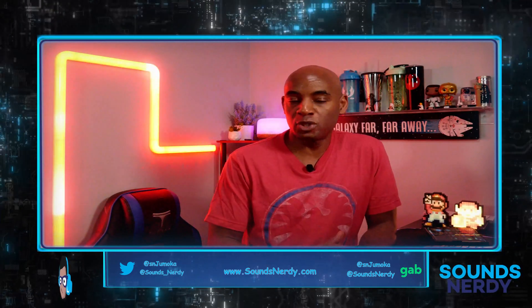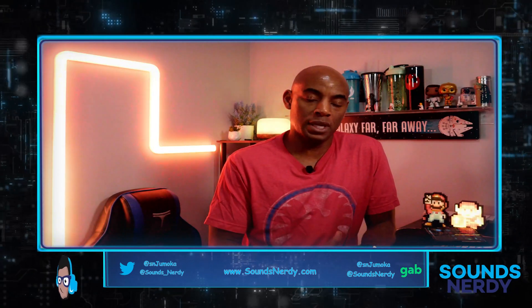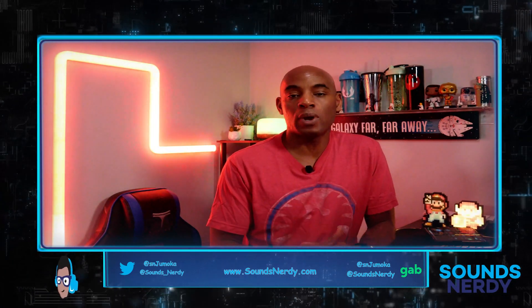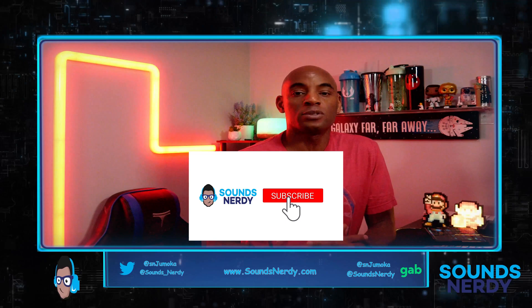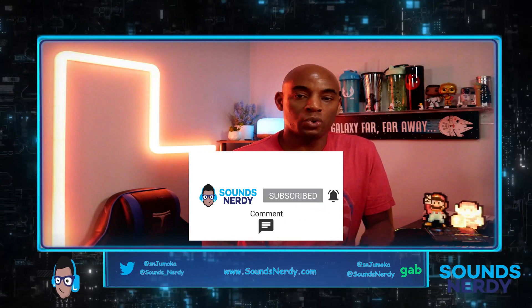Before we dive deep into all that information, if you're new to this channel and enjoy staying up to date with the latest tech news, you've landed at the right place. Do me a huge favor — hit that subscribe button, hit that notification bell, and hit the like button if you enjoy the type of content.